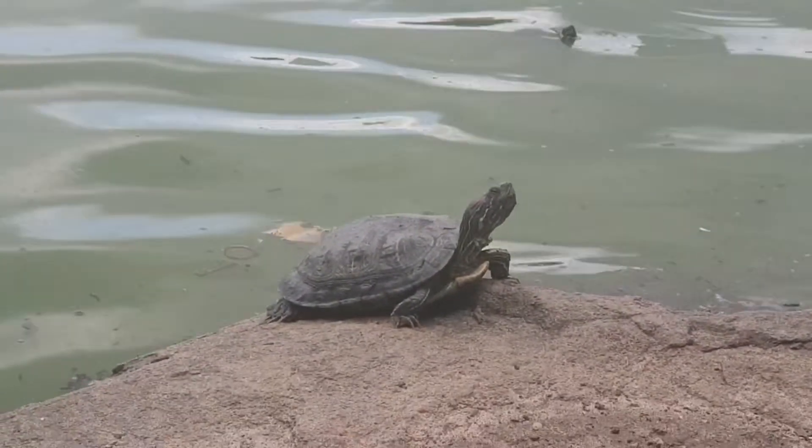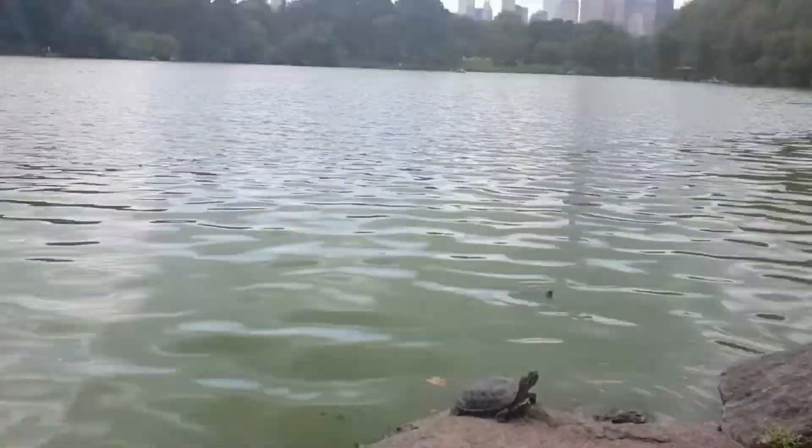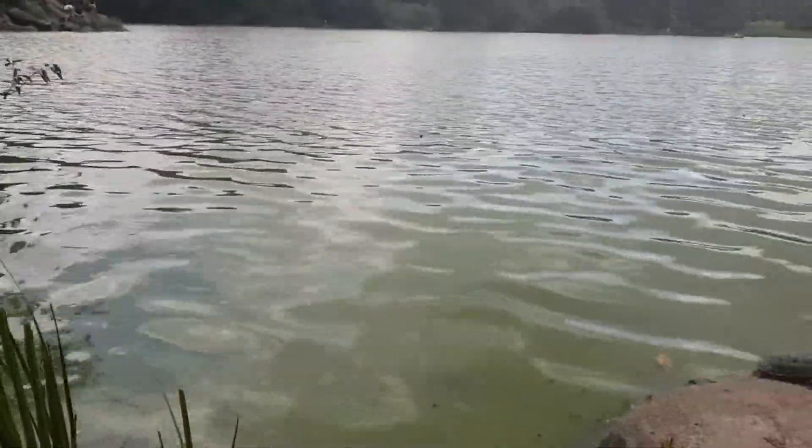Look at those ones that actually come out of the water to say hello! And this is where I was yesterday, but actually at the other side when I came out of the museum.